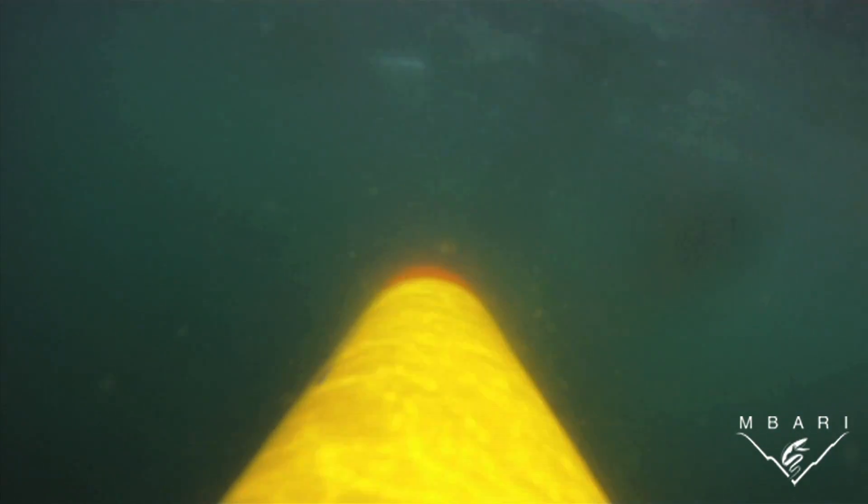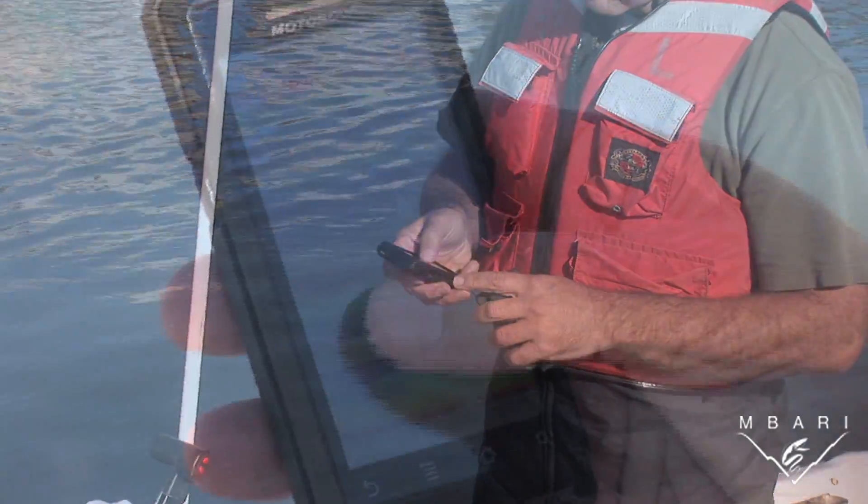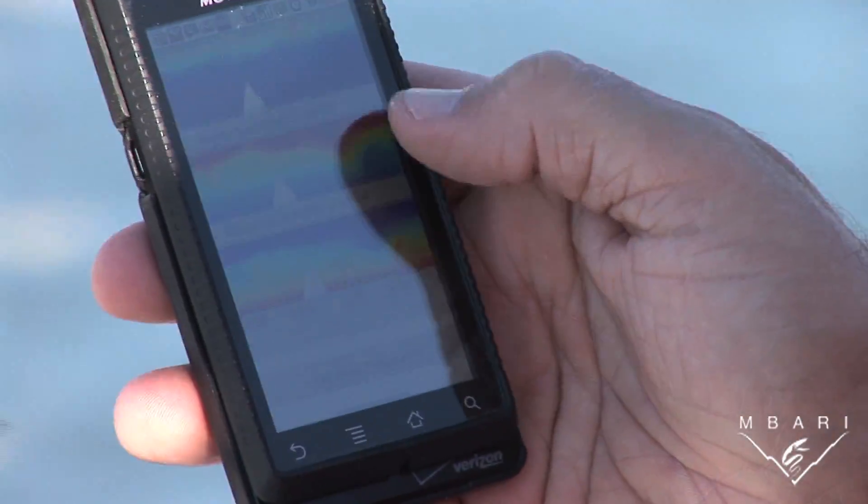While Tethys is at sea, we can monitor its progress from shore using computers or even cell phones. We can also view the data that the robot has collected.